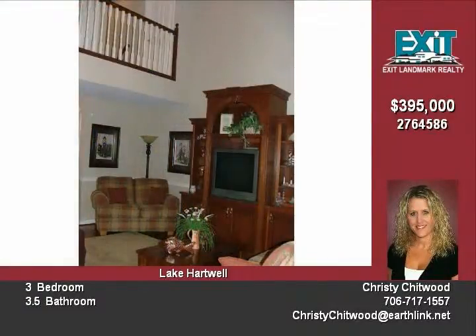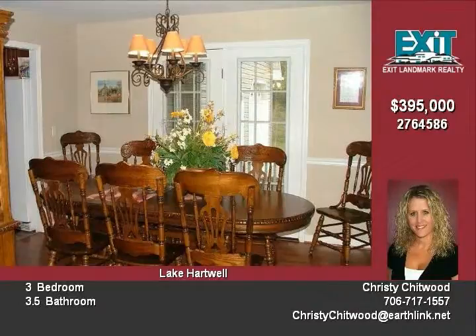The upper level has two bedrooms, one full bath, and a large bonus room ideal for a private office or guest area.